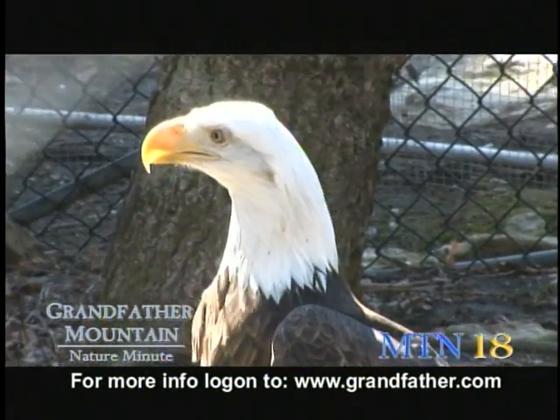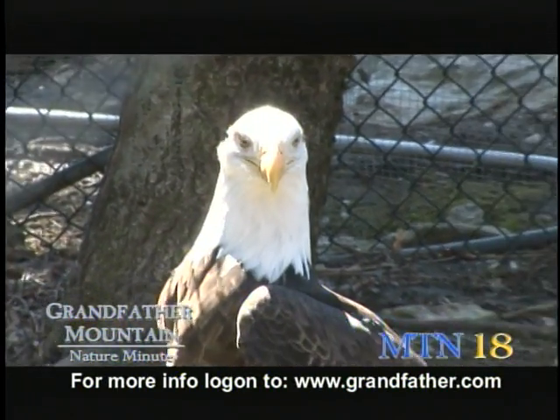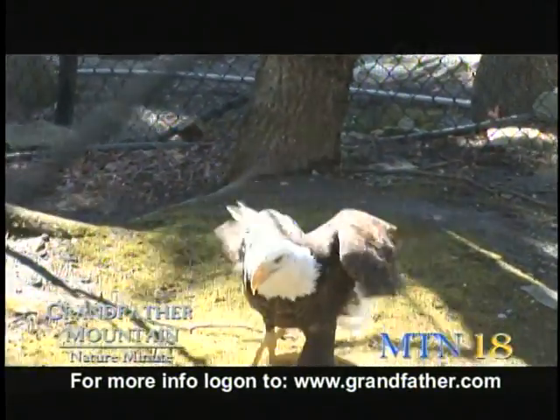Bald eagles are obviously not bald. If you look at their heads, you can see they have white feathers all over it. The reason they're called bald eagles is because the old English word bald actually meant white-headed, so it means white-headed eagle.